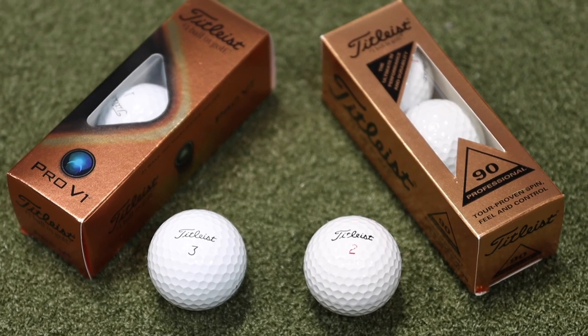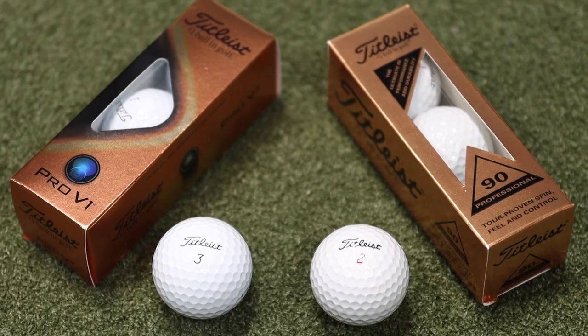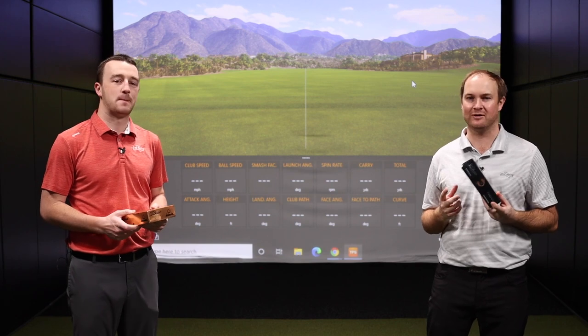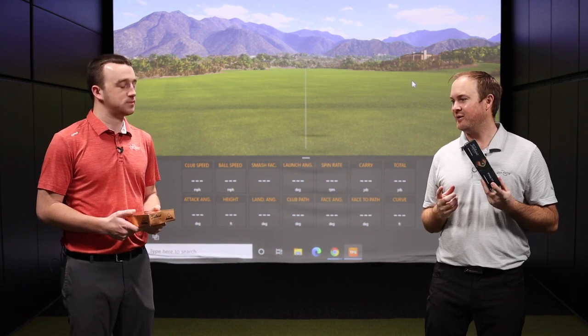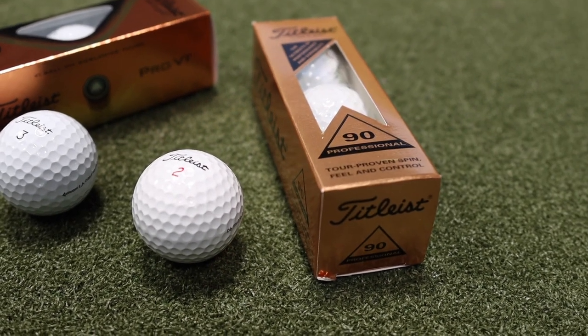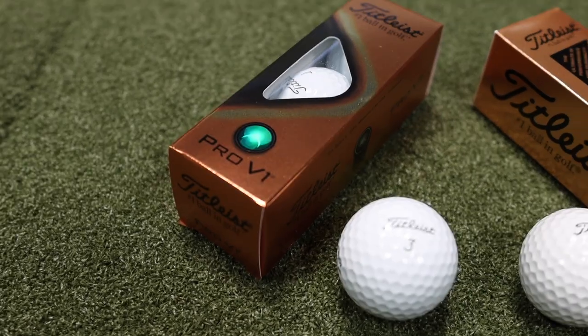You mentioned significant differences. The first thing I'm going to talk about is going to be feel. Golfers, they love feel. They talk about feel when they're hitting on different irons, different wedges, and different drivers. I can tell you the feel is going to be very different with the Professional versus the Pro V1. It's going to be a little firmer these days with the Pro V1 versus the Professional.